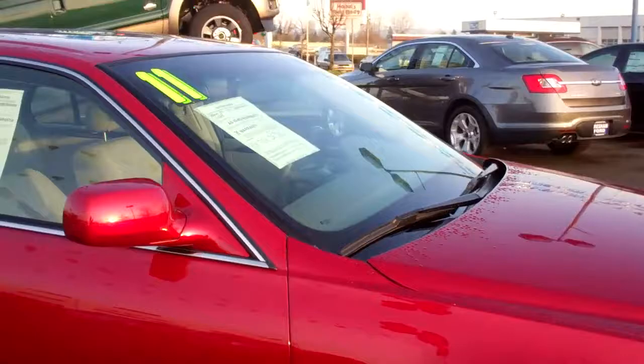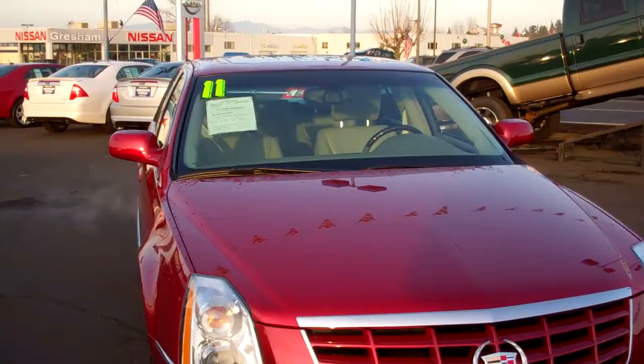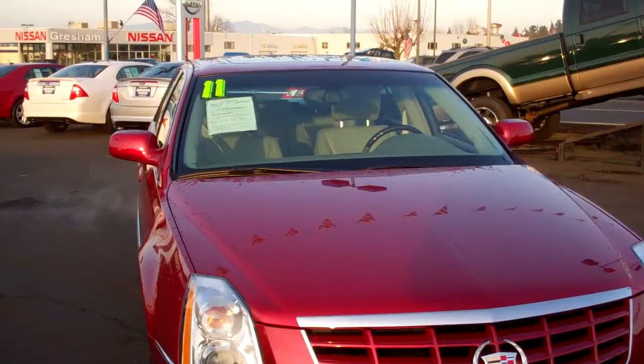And that Northstar engine — man, I've heard so much about that thing. There's your video on the 2011 DTS Northstar with 14,853 miles on it. Gresham Ford, www.greshamford.com. This is for Bess Wills, the owner of Gresham Ford, managing partner. Thank you so much.